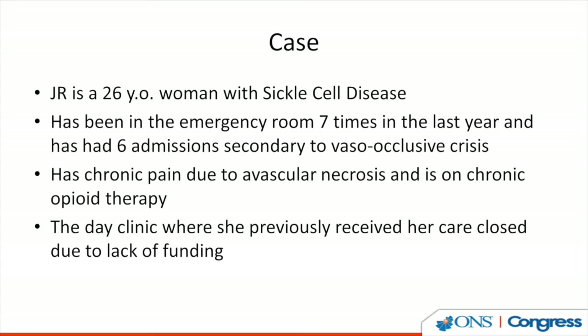Let's talk about Jane. She's a 26-year-old woman with sickle cell disease. She's been in the emergency department seven times in the last year, and during that time she had six admissions secondary to vaso-occlusive crisis. In addition, she has chronic pain secondary to avascular necrosis and is on chronic opioid therapy. The day clinic where she previously received her care closed due to lack of funding. This is a typical person that we'll see with sickle cell disease.